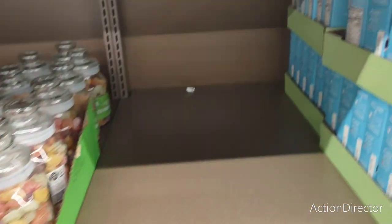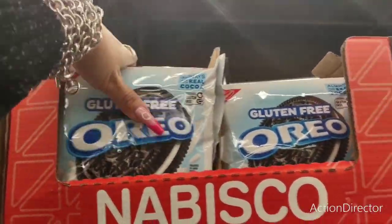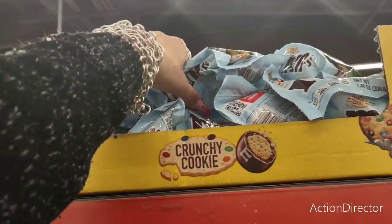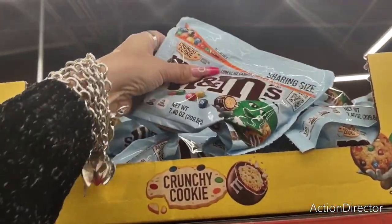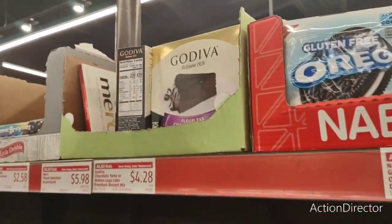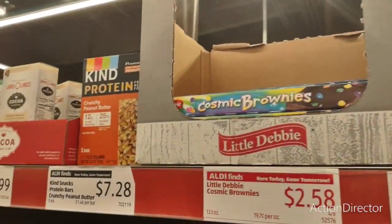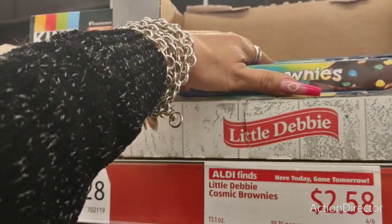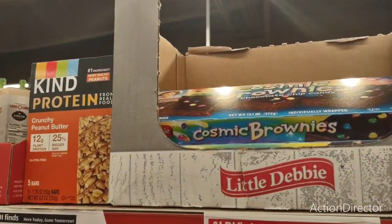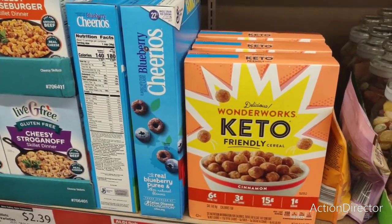I wanted to show you guys gluten-free Oreos by Nabisco for $3.65. Look at these Crunchy Cookie M&Ms — oh my goodness. Godiva for $4.28. These Little Debbies are a little too high — I think you can get them cheaper somewhere else. They do have Keto Friendly options at $6.95.